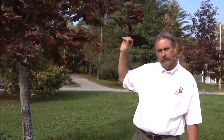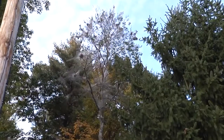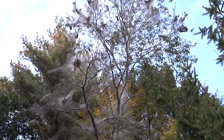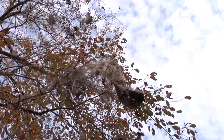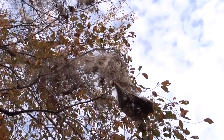However, there is a situation where you would want to be concerned. If I can show you these two trees here, you're going to find a very large tree that's completely infested with webworm. This particular scenario does require spraying.